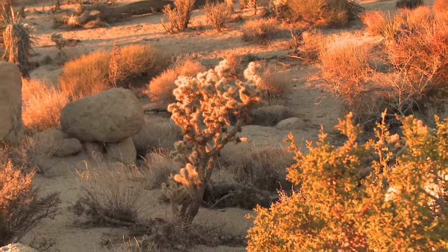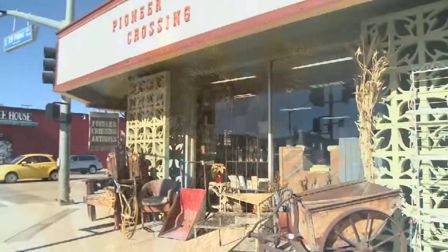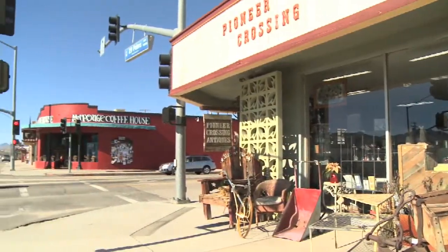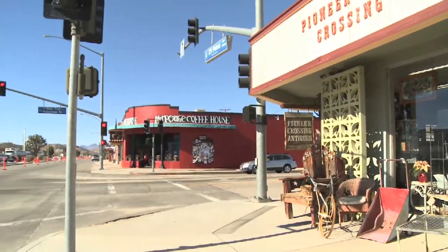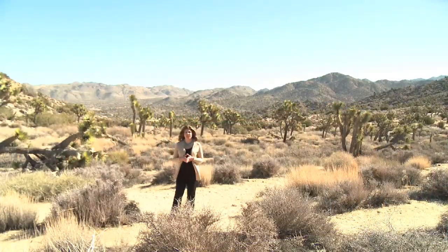Yucca Valley is a unique destination for those seeking beautiful blue sky, starry nights, and endless views of pristine desert beauty. With a population of about 25,000, Yucca Valley serves as the economic hub of the Morongo Basin and as a gateway to Joshua Tree National Park.